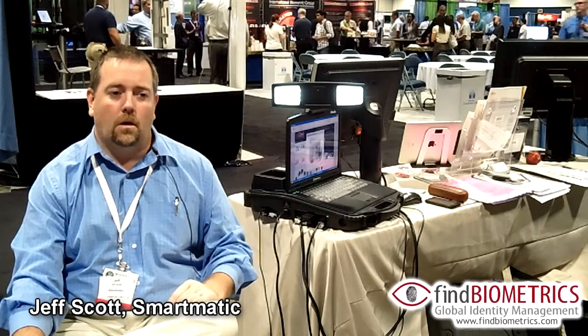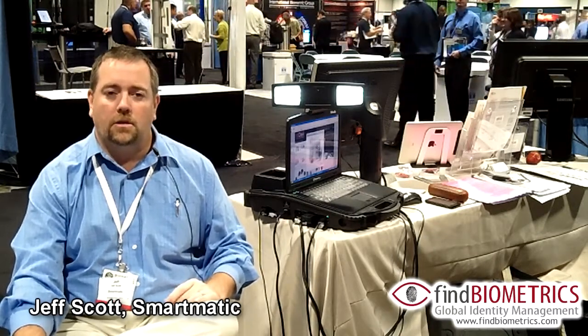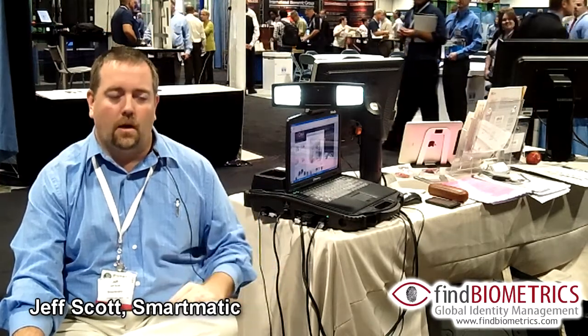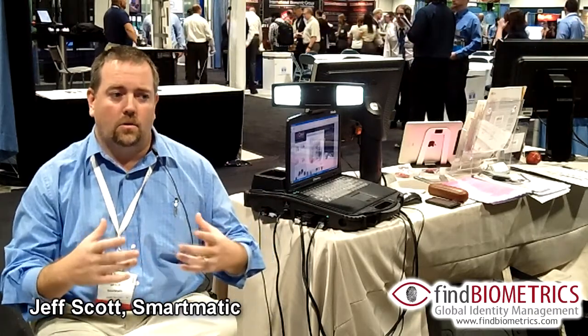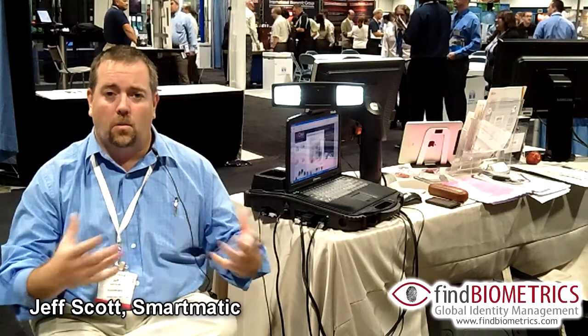We've got a third business unit called Smart City, which is one of our newest. One of our most current projects is an 18-year project we've just won from Cartagena for the modernization of the transit fare system. In addition to transit fare, the Smart City business unit works in urban surveillance and really anything to secure a city or a small urban area.